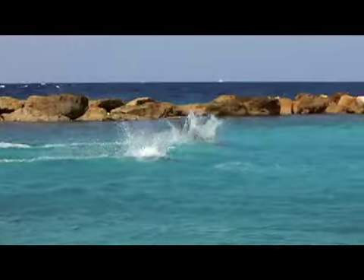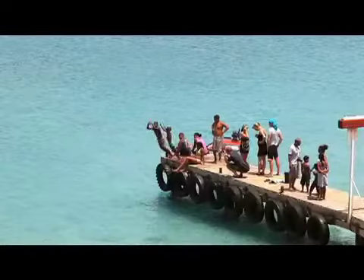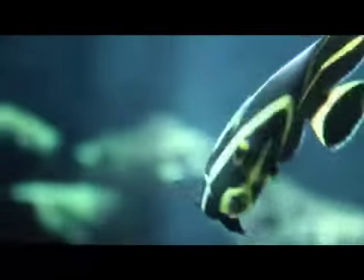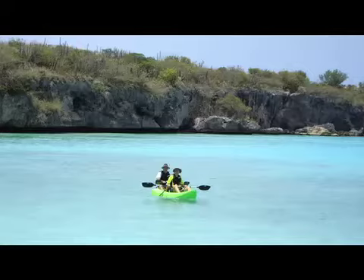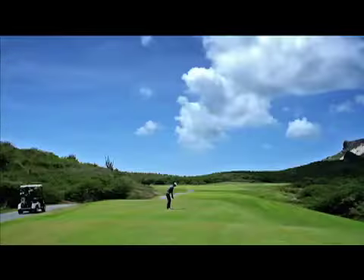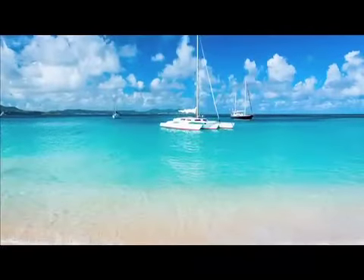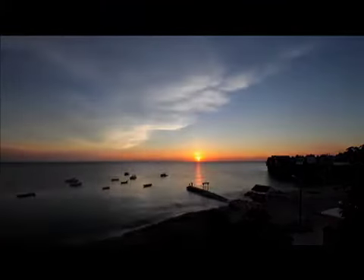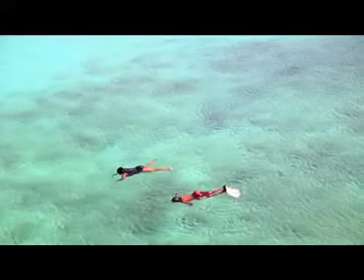All the attractions and activities that Curacao is famous for are just minutes away when you stay at Kunuku Aqua Resort. You can explore a vibrant underwater world by snorkeling or scuba diving, play on one of the island's spectacular beaches, kayak, bike, or play a round of golf on one of Curacao's incredible golf courses. You can also fish, sail, or jet ski, catch an unforgettable sunset, or take an informative tour.